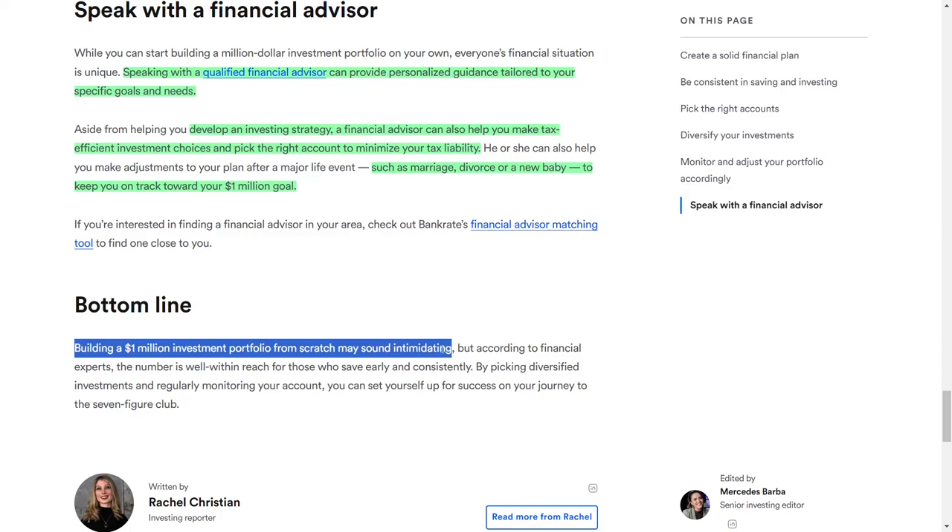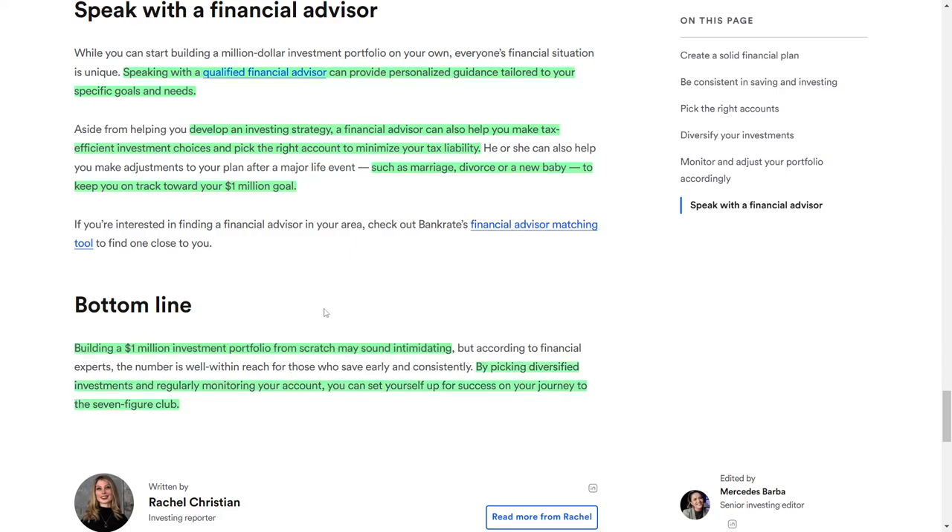Building a one-million-dollar investment portfolio from scratch may seem challenging, but financial experts agree that this goal is attainable for those who save consistently and early. With that being said, I wish you the best of luck and happy investing. I'll see you next time. Take care.